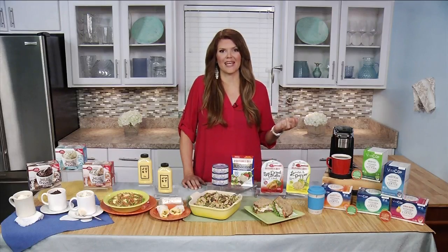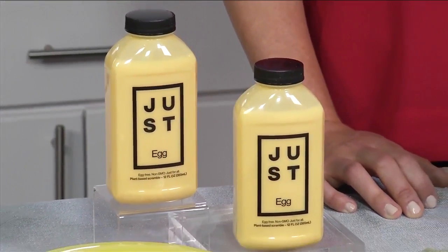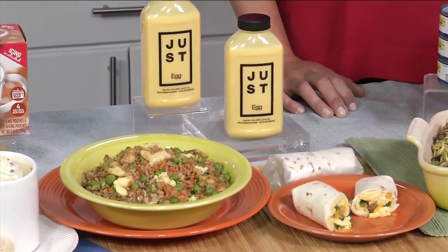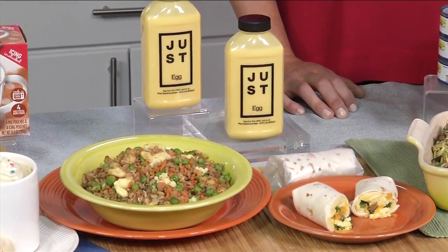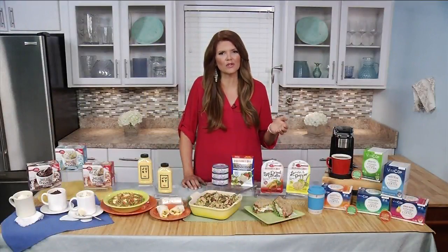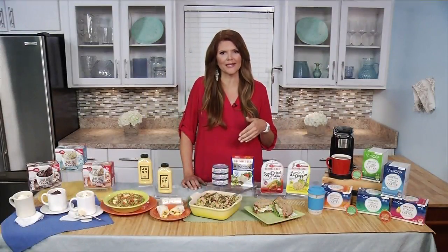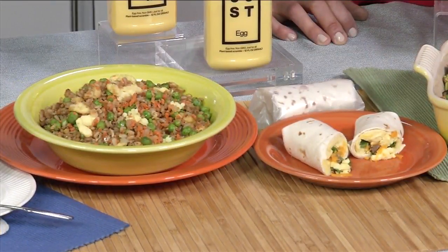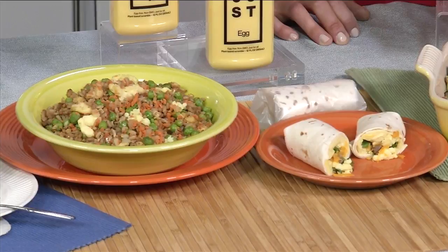I just recently discovered Just Egg — a sustainable, nutritious, protein-packed product made with mung beans that cooks and tastes just like an egg. Free of antibiotics, cholesterol, dairy, and gluten. It makes a killer, fluffy breakfast wrap, and it's super versatile for an amazing fried rice dish for an easy weeknight dinner.